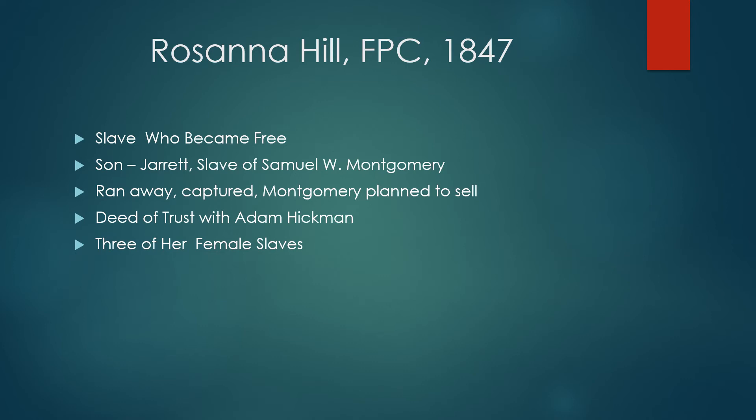Rosanna Hill managed to become a free person. Her son Jarrett was owned by Samuel Montgomery. Jarrett ran away but was captured. Montgomery wanted to sell him because he might run away again, especially since he could pass for white. His mother did not want him sold to an owner who might abuse him. She made a deal with Adam Hickman, who was also nervous about Jarrett running away. By that time she owned three female slaves herself, and promised to keep them and pay taxes on them — but if Jarrett ran away, she would turn her three female slaves over to Hickman. Jarrett did not run away again and showed up later in census reports.